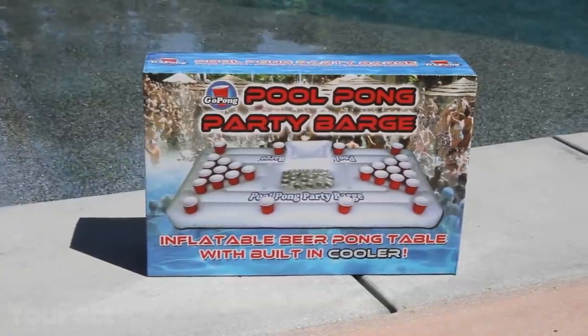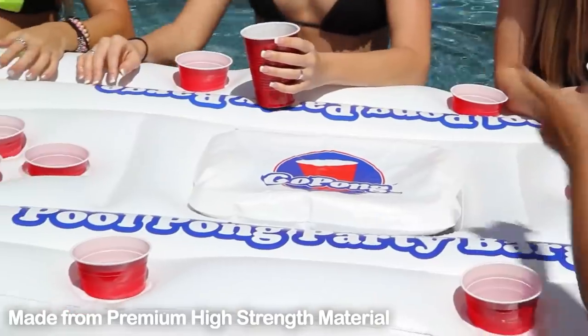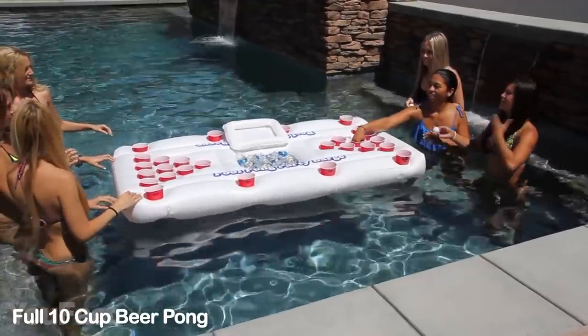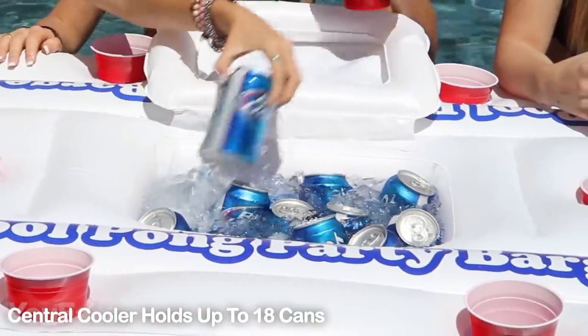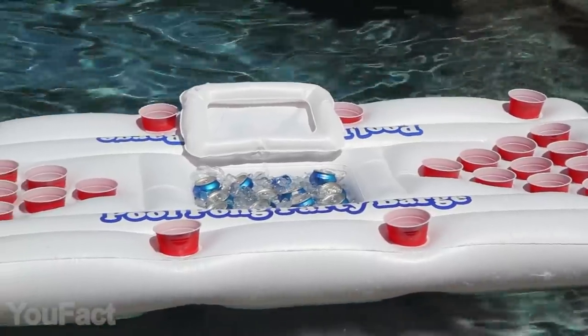Forget about those donut pool floats — it's a 10-cup beer pong pool float with a built-in cooler that'll bring your pool party to a whole new level. It's super big, super thick, extra durable, and tear-resistant. There's enough space for a big company, and there are some extra cups along the float sides. It's easy to refill the drink since the cooler is situated right in the middle. No extra moves — what more can you ask for?